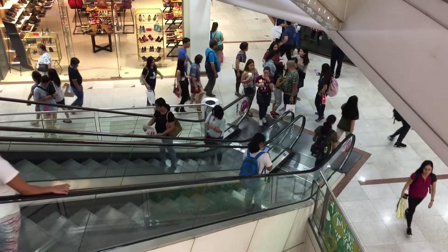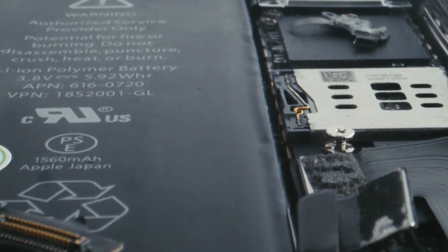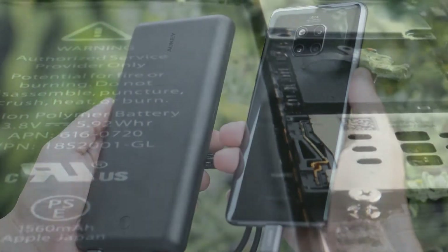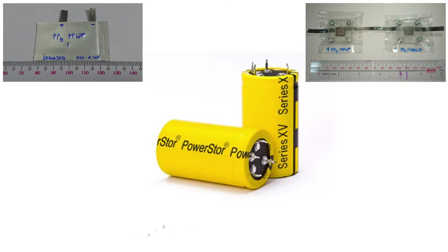As modern technology becomes more mobile, energy storage units such as batteries are becoming more essential. Carrying an extra battery pack or power pack is often used to charge electronic devices on the go. But today, we will present to you another energy storage device called the supercapacitor.